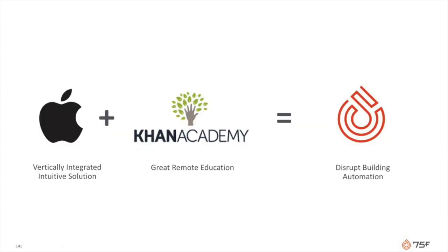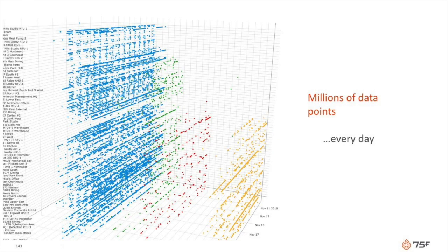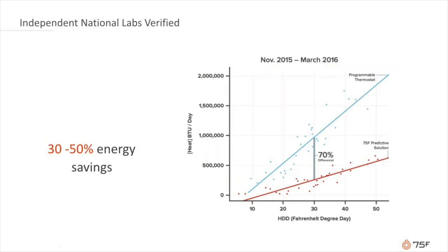What we have really done is think of us as Apple meets Khan Academy for the building controls industry. We have abstracted all of the knowledge of the controls professionals and put it in software. With millions of data points coming in each and every day, the system continuously learns and adapts to tweak the building to provide optimal comfort and indoor air quality in each and every room. Our proprietary cloud-hosted algorithms save between 30 to 50% in energy cost, as verified by independent national labs.